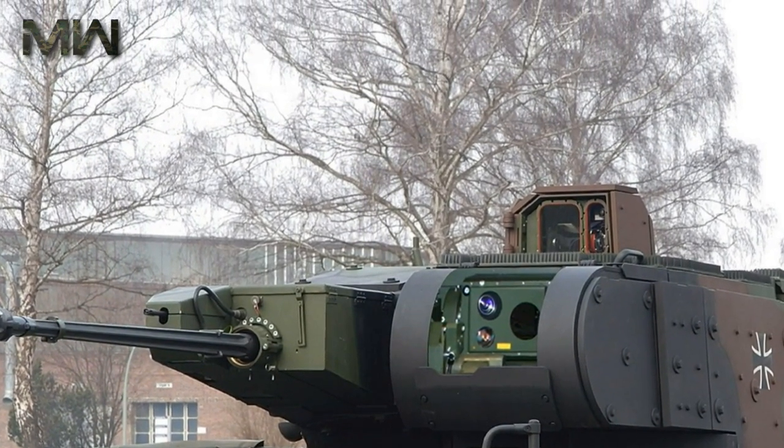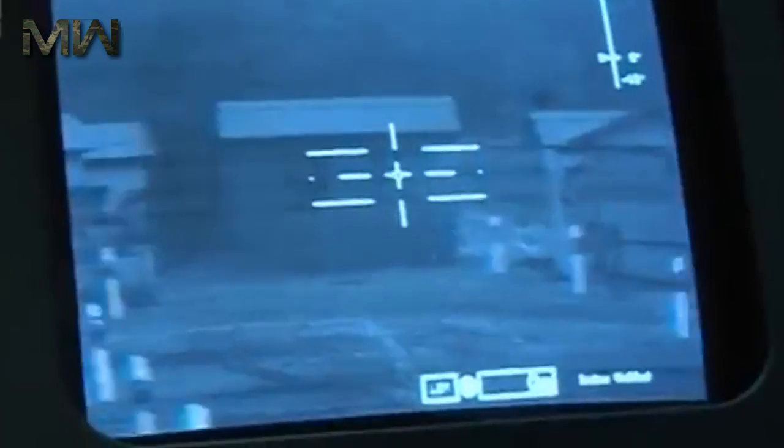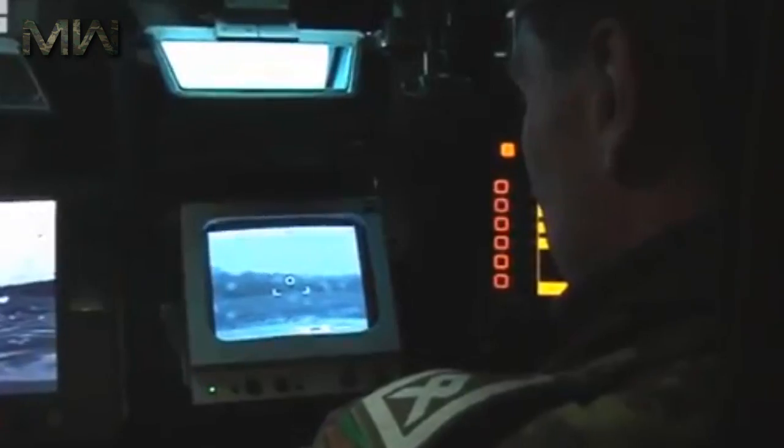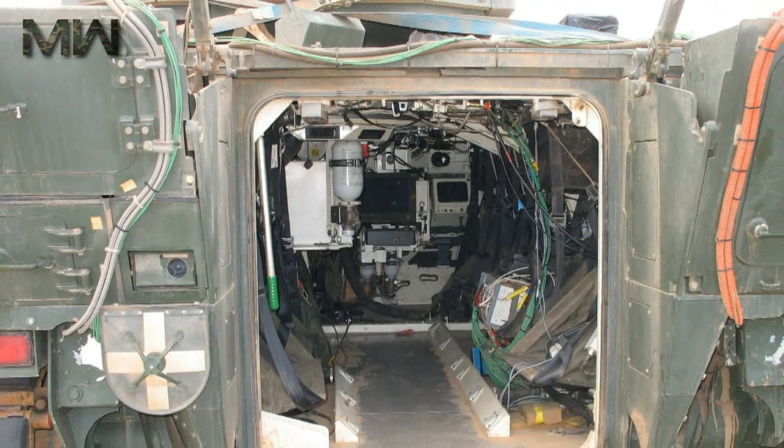The Puma infantry fighting vehicle has a crew of three, while it can accommodate up to eight infantrymen in the rear compartment. Passengers enter and leave the vehicle via a rear power-operated ramp. The vehicle is also fitted with air conditioning.